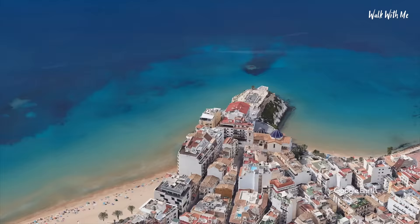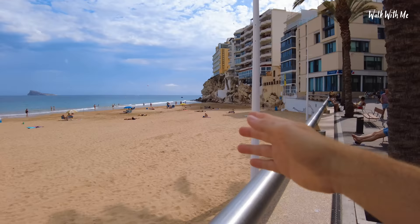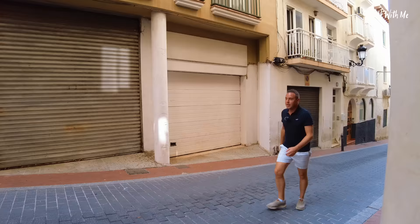There did used to be steps — you can still see the steps — but you now no longer can walk up there. It's all gated off, which is a little bit of a shame, because if you want to come down to the beach, you've got to come all the way down here to enjoy the beautiful beach. And you've got to walk up this hill. Halfway there.